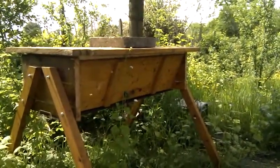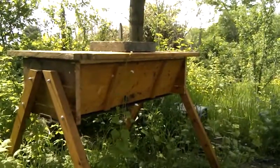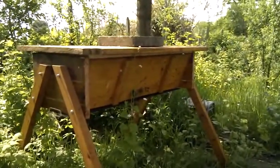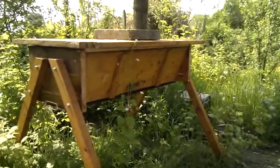And by the looks of it, they're not going to go. They're just going to stay and build a great nest in this new top bar hive. So now I'm going to zoom in a bit closer. Hopefully I won't get stung by the bees.